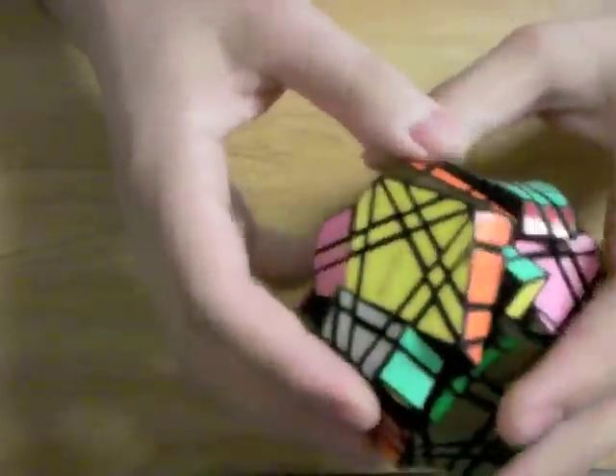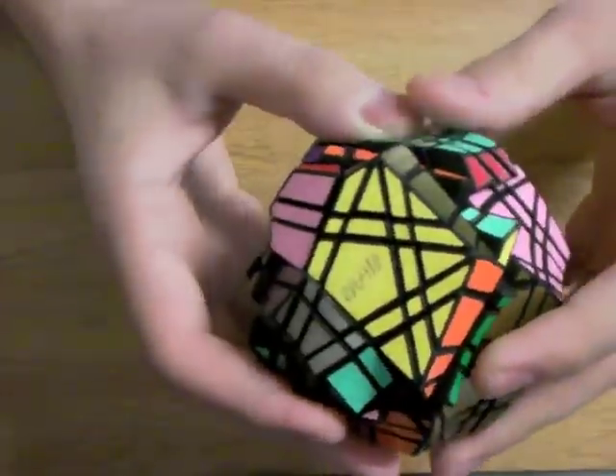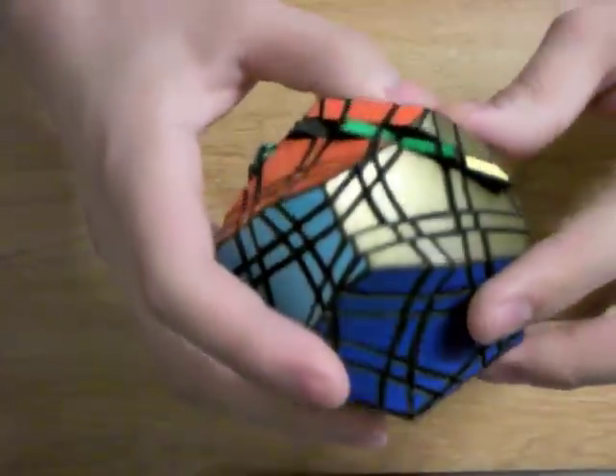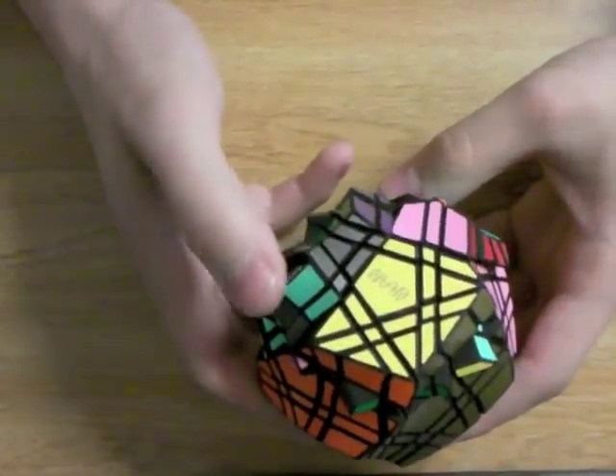I haven't gotten up the courage to scramble this puzzle yet, but I probably will eventually, before I sell it. If I do scramble it, then I will definitely post pictures on the Twisty Puzzles Forum.